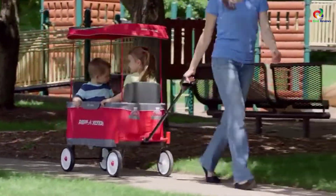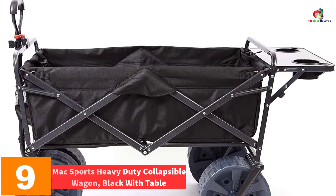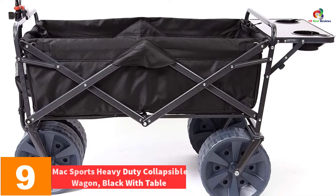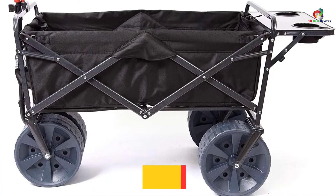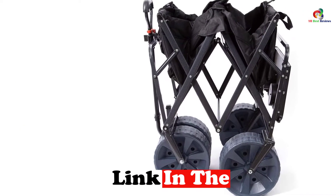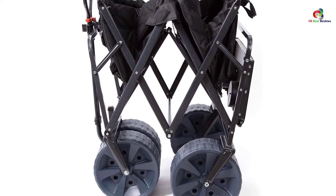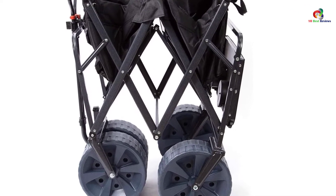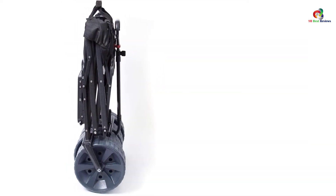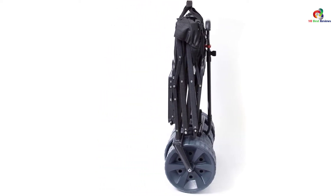At number nine, we have the Mac Sports Heavy Duty Collapsible Wagon in black with table. Mac Sports is a company with a good reputation for making quality products, using intricate designs that are well accepted on the market. Their all-terrain collapsible wagon has a roomy interior for your luggage, sets up quickly, and folds easily for storage. Its heavy-duty construction makes it perfect for hauling luggage during outdoor events.